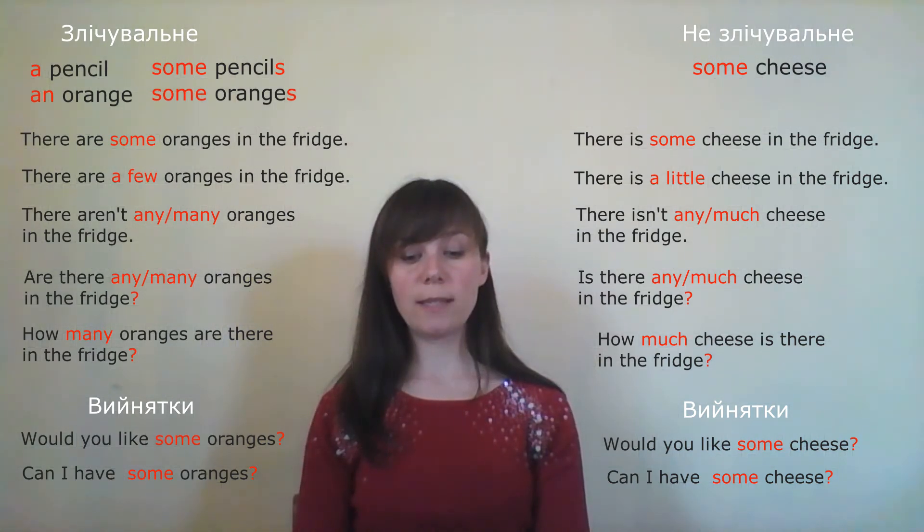Let's do exercise 15. We should correct the sentences. The first one: 'I'd like some banana, please.' — Why not 'some banana'? Because there is one banana, so: 'I'd like a banana, please.'